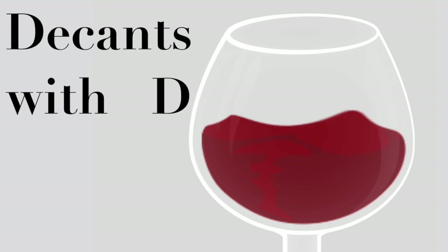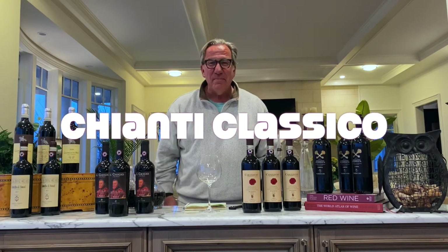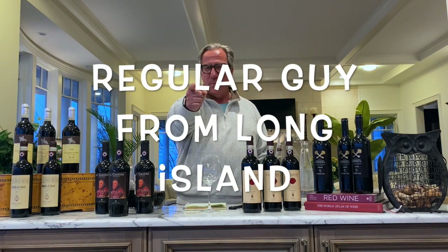Hello everybody, welcome to the next episode of Decans with Dee. In this episode we are talking about Chianti, and specifically Chianti Classico. I am Dietmar Osterman, I'm your host tonight, and yes, I am that regular guy from Long Island.